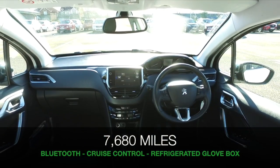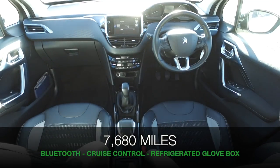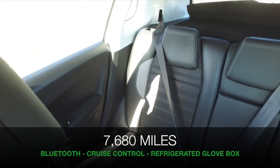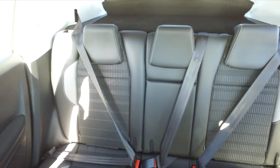This is in nice order, by the way. It's covered about 7,500 miles, so not too many. It's a car that's easy to get in and out of, and a lovely cabin from Peugeot — I think they do a grand job with their designs.